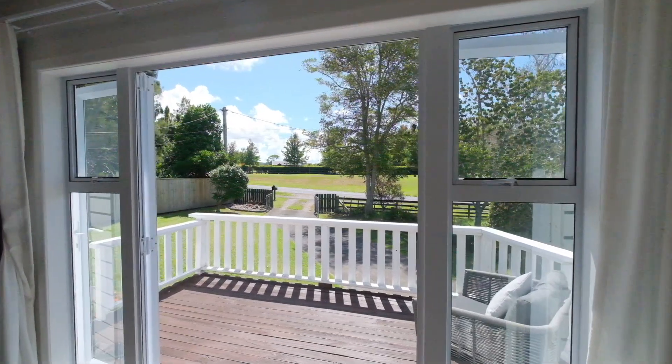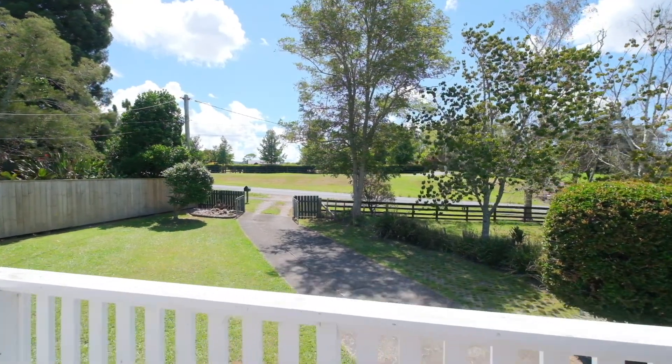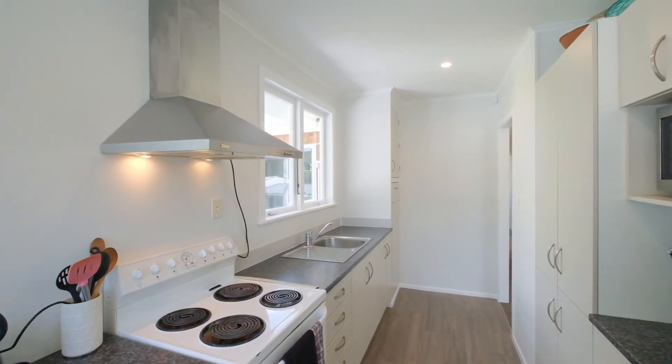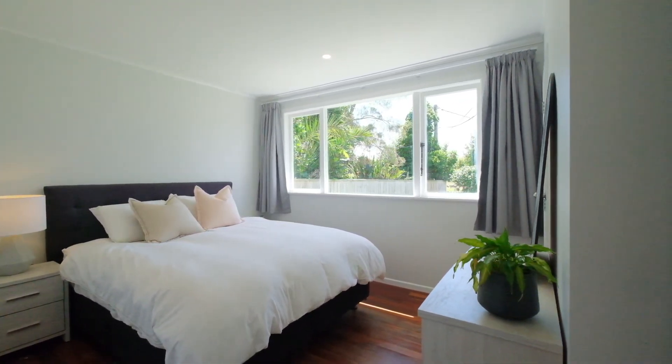Through the dining you step into the sun-drenched living room flowing to the north-facing deck. Modern enhancements including new LED lighting throughout, an HRV ventilation system, ceiling and underfloor insulation as well as a heat pump will provide comfortable living all year around.